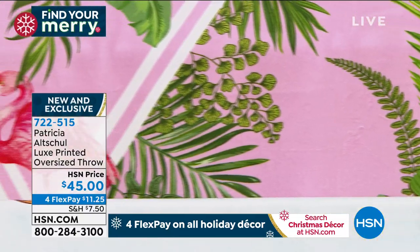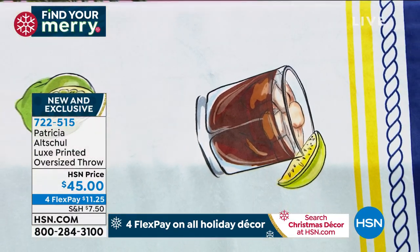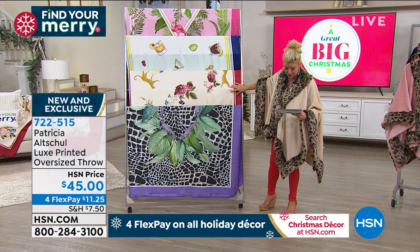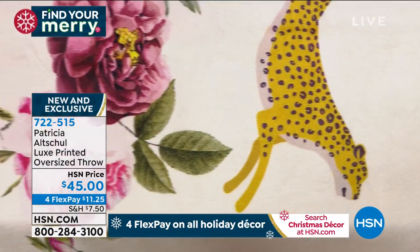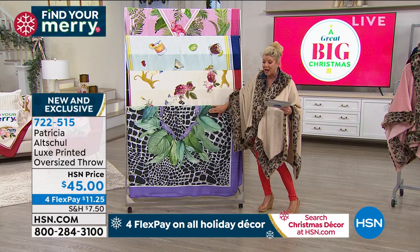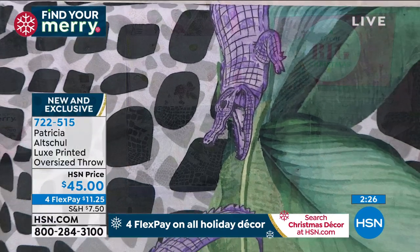So that's your flamingo. We have cocktail hour, which is so cute — it's all the most popular little martinis and little old fashions, different little lemons and olives. Then you have our leopard, which also has a little rose and butterfly, like a vintage. And then lastly, we have the alligator. $45, brand new today for FlexPay.